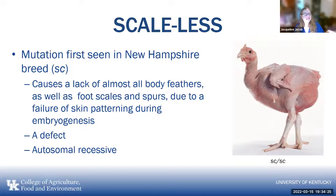One mutation that made the news is the scaleless chicken — a recessive gene SC. It causes a lack of almost all body feathers as well as foot scales and spurs, due to a failure of skin patterning during embryogenesis. It's considered a defect, although there has been talk of using it in hot climates since feathers aren't causing a problem and you don't have to pluck the chickens. It was first seen in the New Hampshire breed.